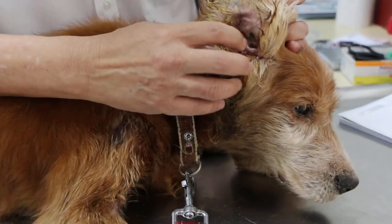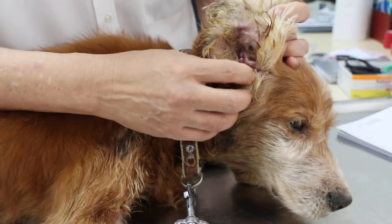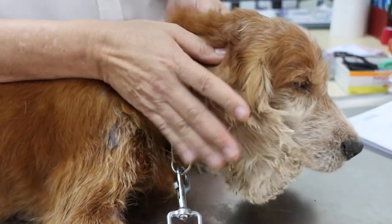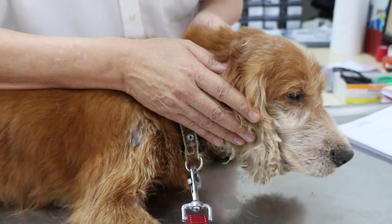There will be no problem with infection of the ear due to the floppy ear covering the opening, causing no ventilation and drainage.